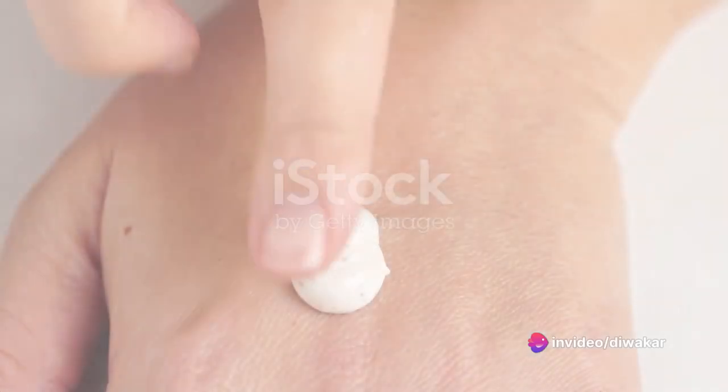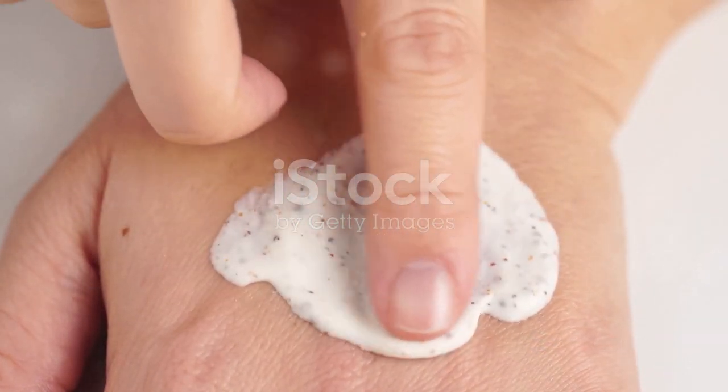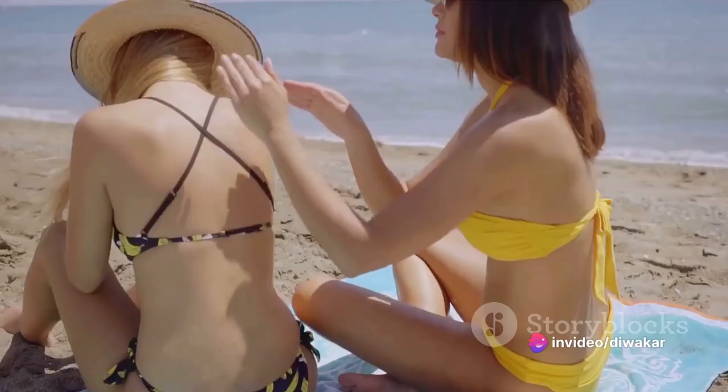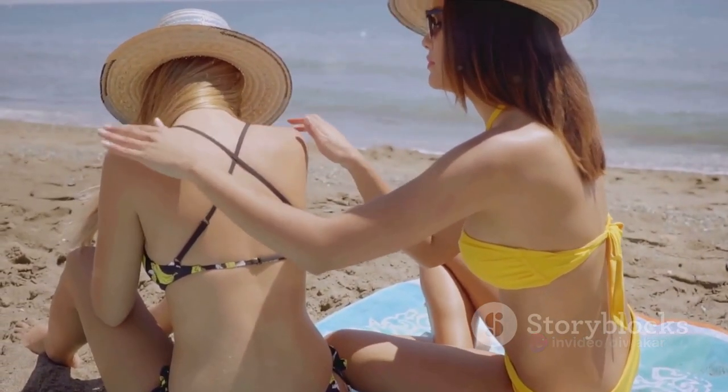And last but definitely not least, we have skin care. Regular exfoliation helps to remove dead skin cells and unclog pores, allowing your skin to breathe and rejuvenate. Also, never underestimate the power of a good moisturizer and sun protection. They work hand-in-hand to protect your skin from harmful UV rays and keep it hydrated.